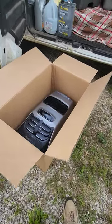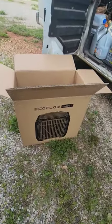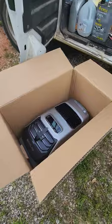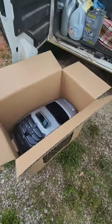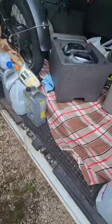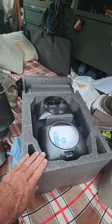The EcoFlow Wave 2 came in today. It is a combination air conditioner, heater, portable unit. I'm not going to completely unbox it yet — we'll do that tomorrow. I just don't have time to do it all today. But this is that unit.